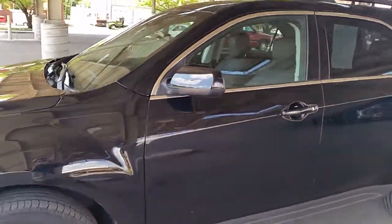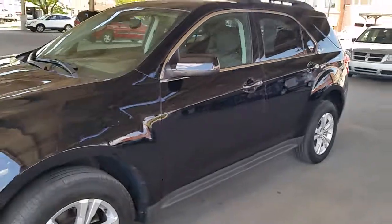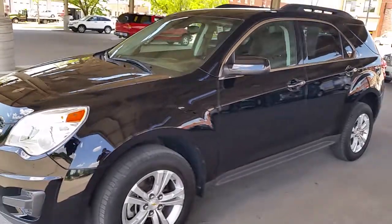It's a one-owner vehicle, off-lease, with a clean Carfax, good title — basically everything you're looking for in a car.